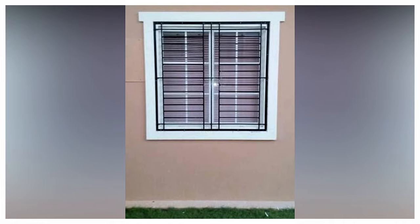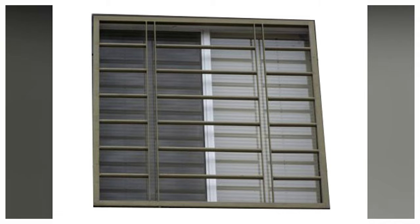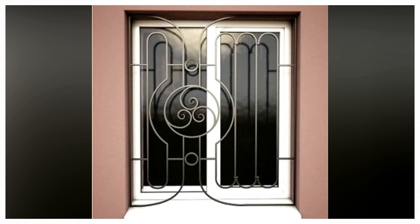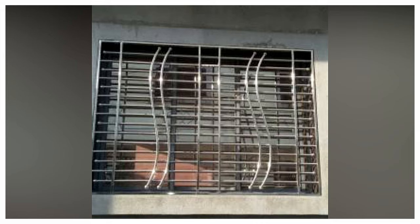From aesthetic to security, these grills have evolved over the years and continue to be an integral part of our homes today. However, unlike in 1886, we have a long list of categories and designs to choose from. After all, the window design of every home varies from the others.